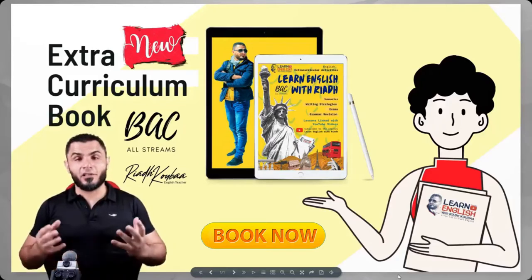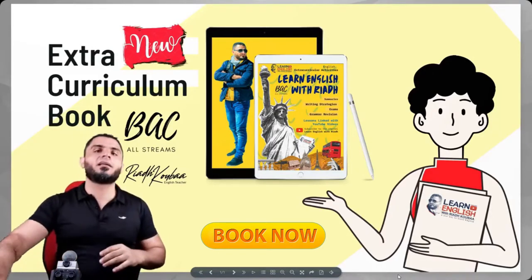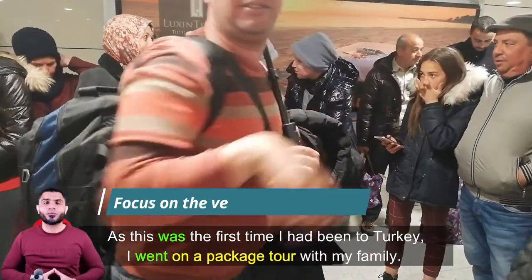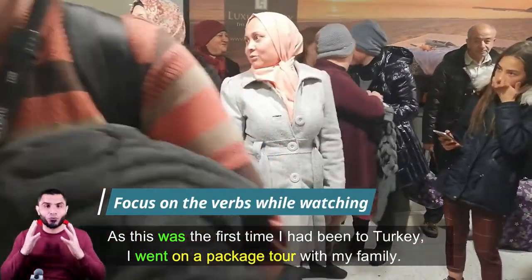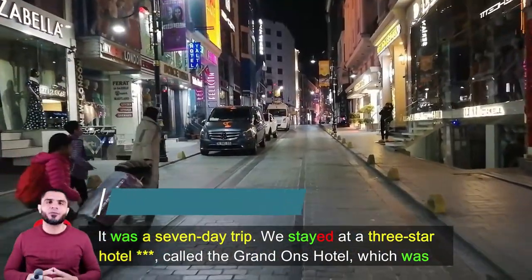I'm Riyadh Quba, your English language teacher. In this video, I'm going to talk to you about a new topic. Before getting started with the forms, I would like you to watch this video and focus on the verbs in the simple past.